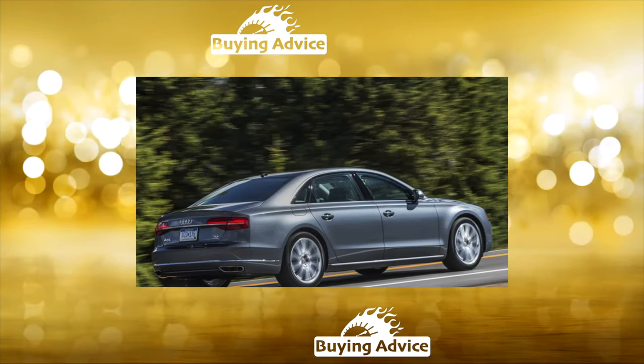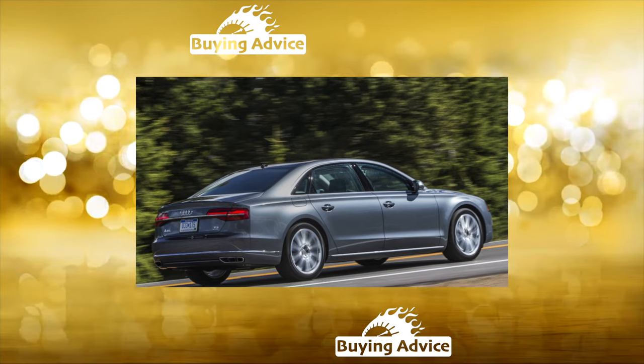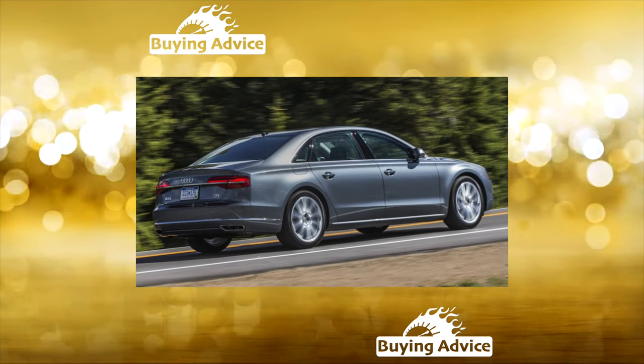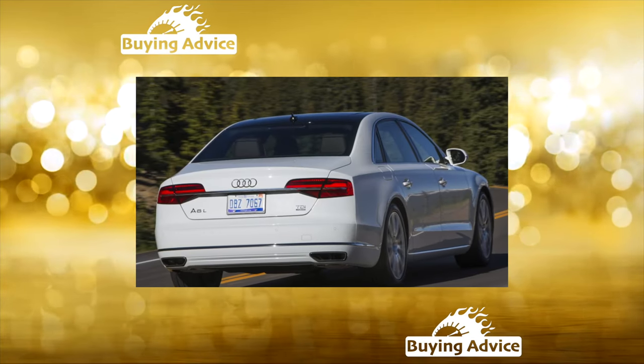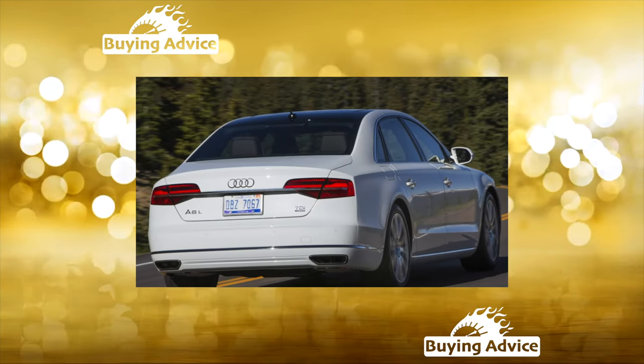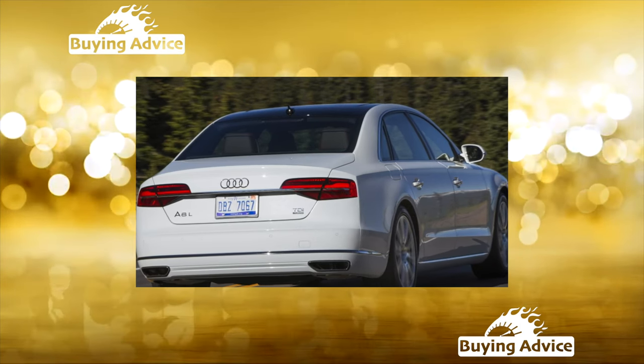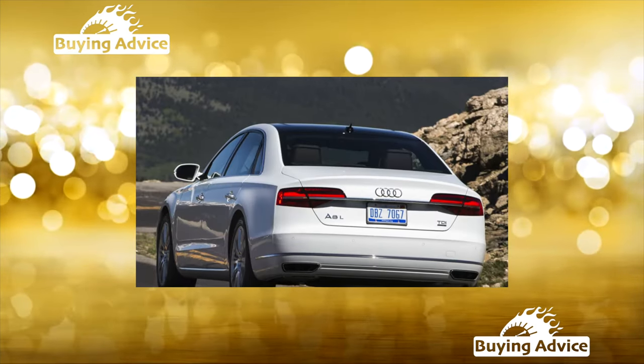Advanced technologies have affected not only the A8's mechanical components but also its body. The body consists entirely of light alloys — even the structural frame is made of aluminum and its alloys, as are all load-bearing hinged body elements. As a result, there is simply nothing here that can rust.